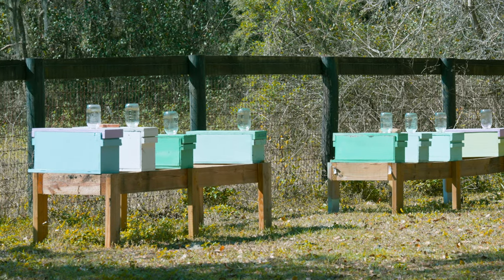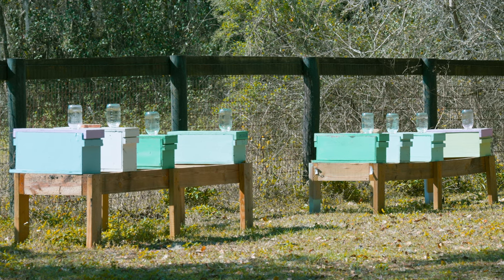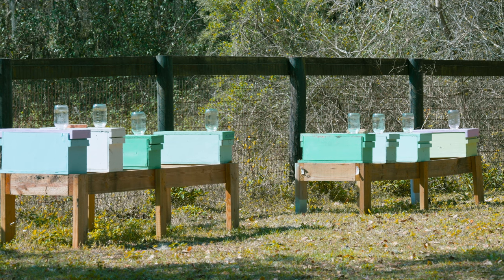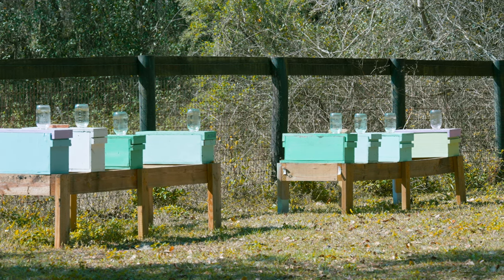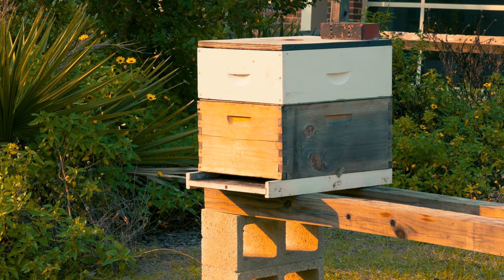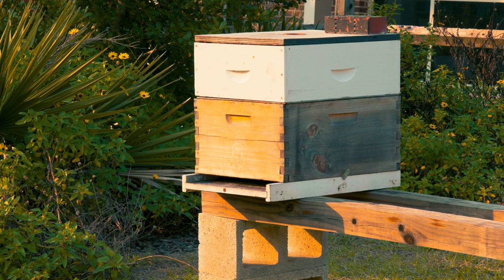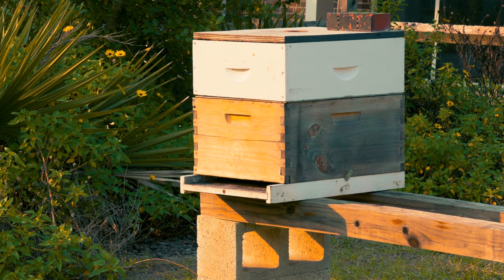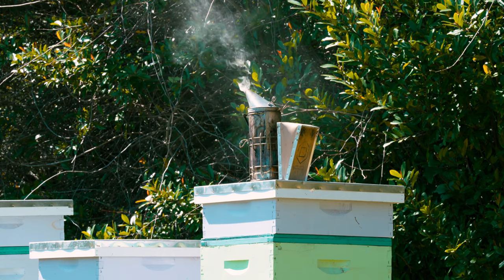Another important consideration is that the apiary site just needs to be easy to maintain. Getting to your apiary is important, but you also have to be able to maintain it. If you're siting bee colonies under trees that might fall or drop limbs, or in areas that are hard to mow or get to, it can be really difficult to maintain those apiary sites and therefore take care of the colonies the way they need to be taken care of.